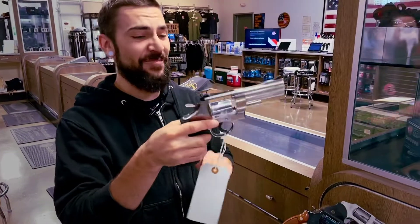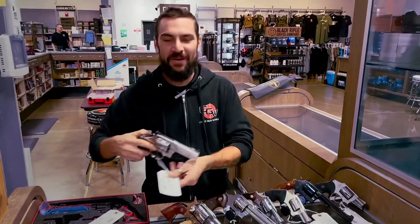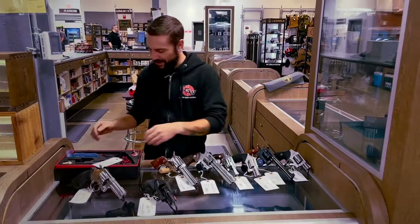Yes, we do have plenty of ammo for the 10 mil. This one would be super fun to shoot. I'd probably get through around two rounds myself and be done because it's a wrist wrecker. But for you big caliber guys, it'd probably be right up your alley.